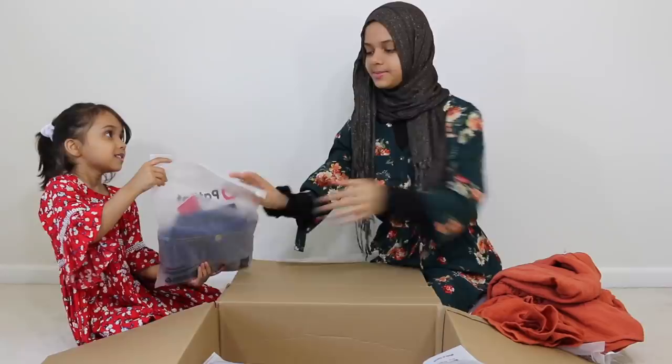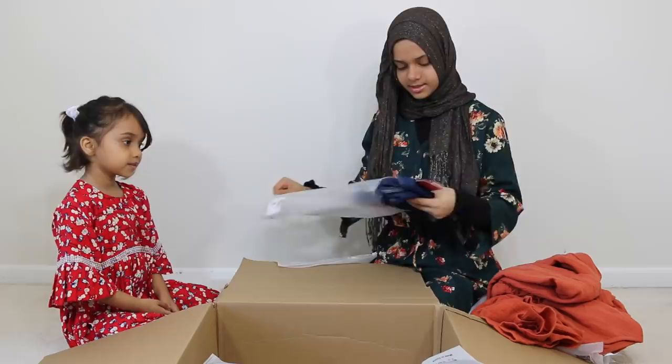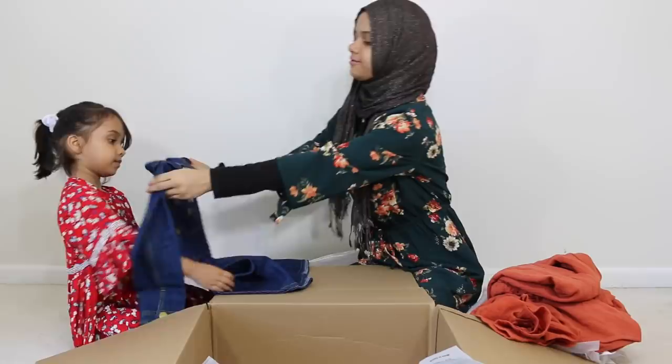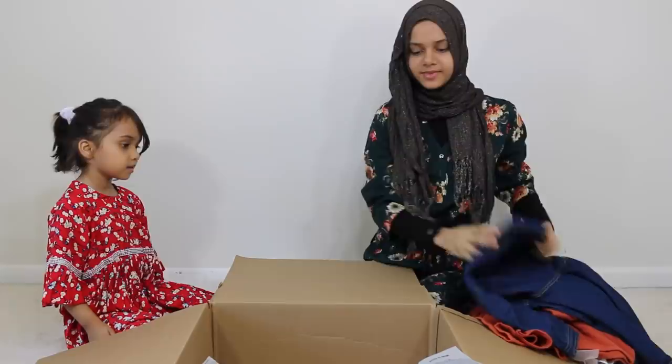This one is mine. The next dress that we got for Fatima is a jeans dress — it's really cute and it even has a skirt. See, it's really cute and it's jeans — very trendy. I think it will look really nice on Fatima and we're really happy with this one as well.